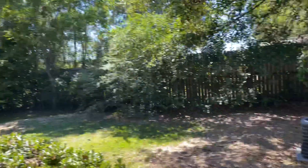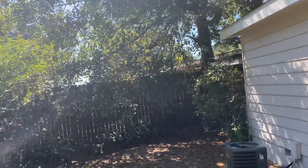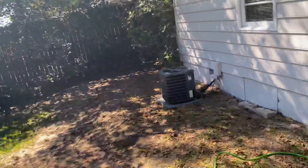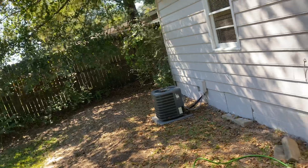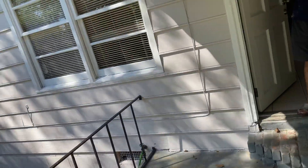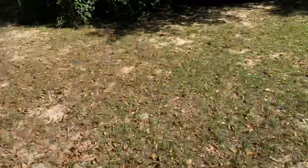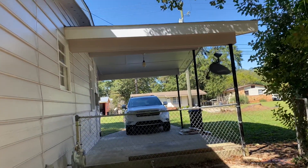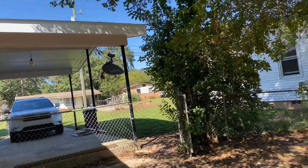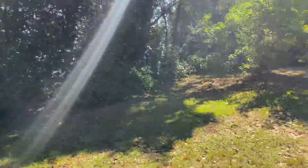This is the backyard. The HVAC is less than five years old — that's electric, it's central. So it has central heating and air. I'm coming around the bottom part. I do see a gas meter out here though, so something here is gas. It's not really a lot of grass.